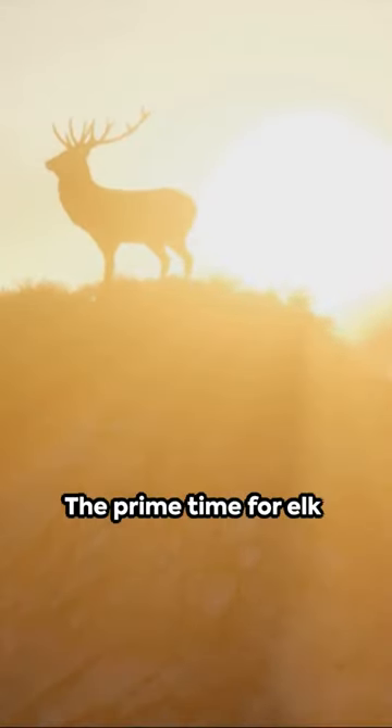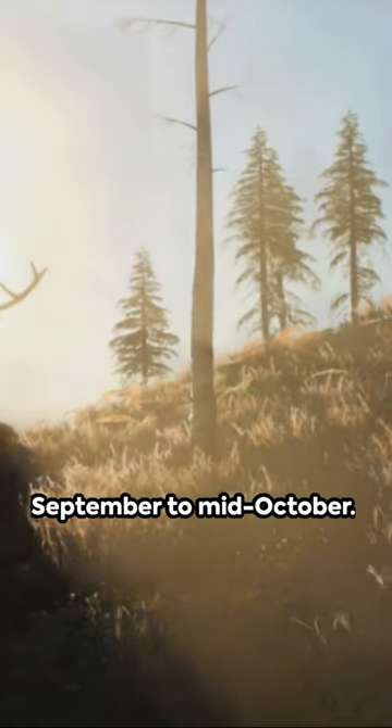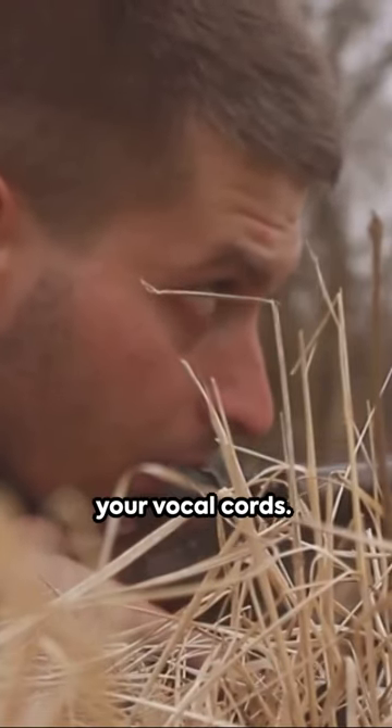First, it's about timing. The prime time for elk to bugle is during the rut, which typically occurs from early September to mid-October. Next, it's about the sound. A bugle starts low, rises in pitch to a high whistle, then finishes with a series of grunts. Picture it like a roller coaster ride for your vocal cords.